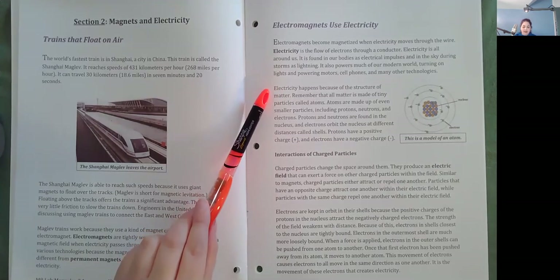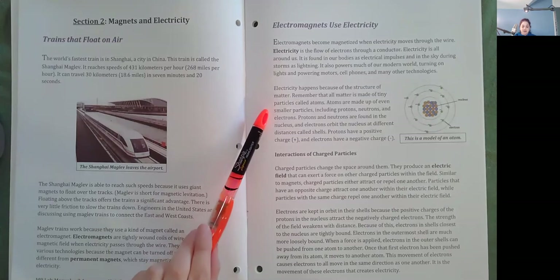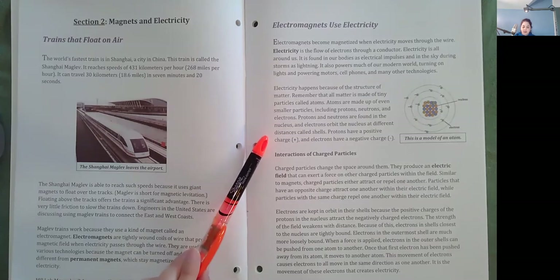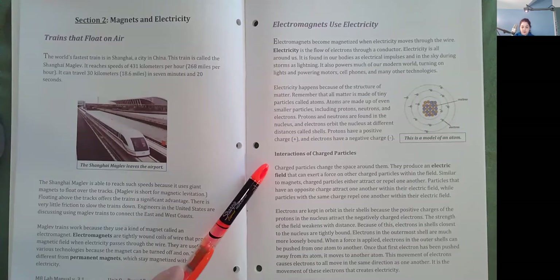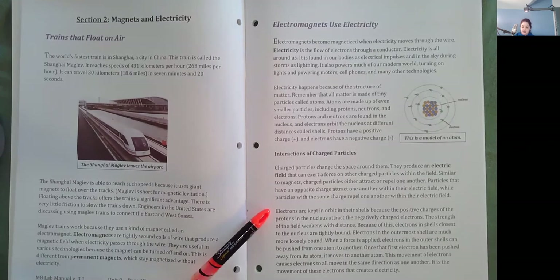Electricity happens because of the structure of matter. Remember that all matter is made of tiny particles called atoms. Atoms are made up of even smaller particles including protons, neutrons, and electrons. Protons and neutrons are found in the nucleus and electrons orbit the nucleus at different distances called shells. Protons have a positive charge and electrons have a negative charge. Interaction of charged particles. Charged particles change the space around them. They produce an electric field that can exert a force on other charged particles within the field. Similar to magnets, charged particles either attract or repel one another. Particles that have an opposite charge attract one another within their electric field, while particles with the same charge repel one another.